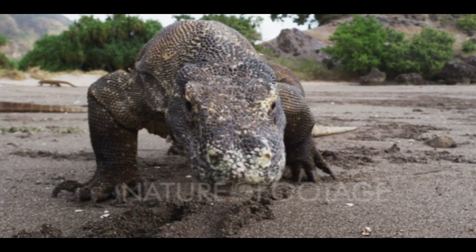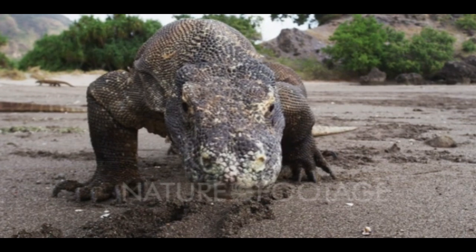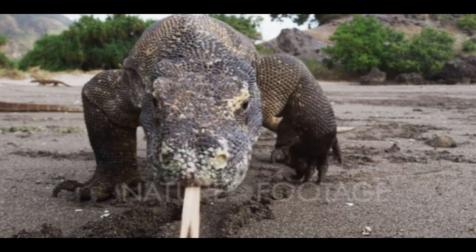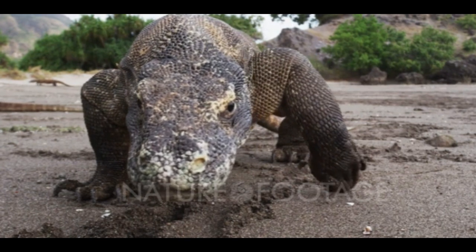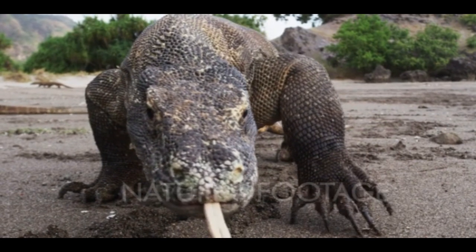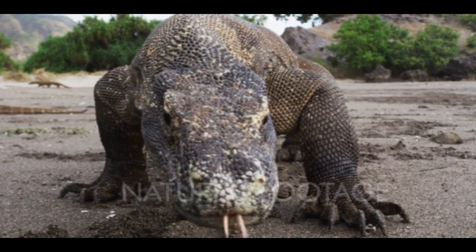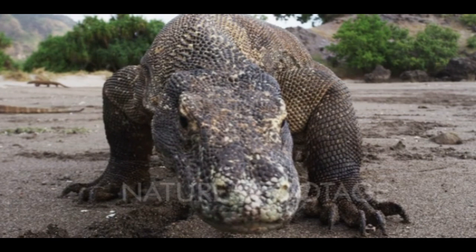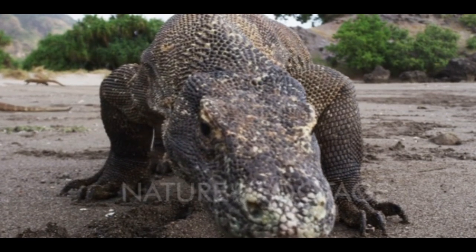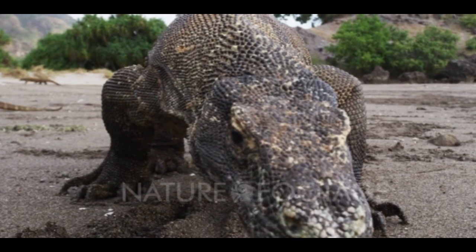Komodo dragons are a type of lizard that have solid muscles and shark-like teeth. They are the heaviest and most giant lizards on earth. Adult Komodo dragons can weigh more than humans, as they can tip the scale around 150 to 200 pounds. They can also be longer than an average person, as a male Komodo dragon can stand 8.5 feet tall.